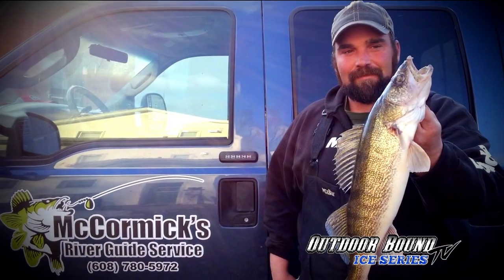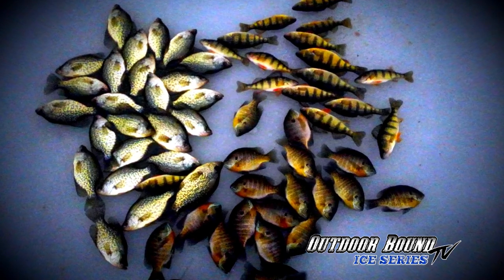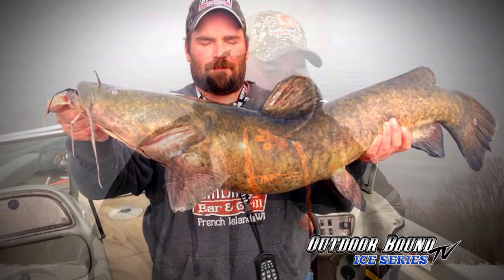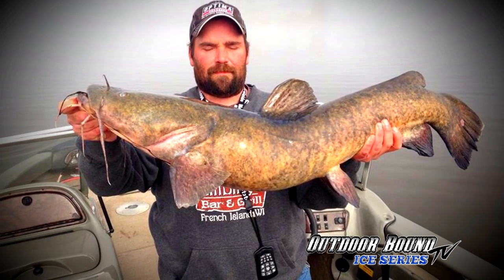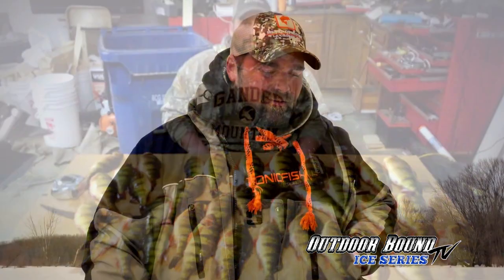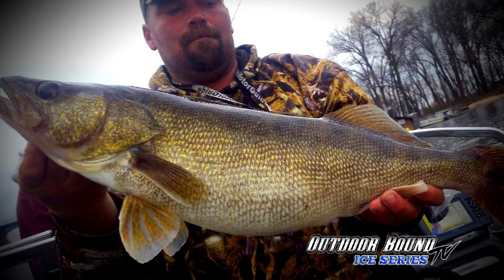In between tournaments I'll be guiding on the river—walleyes, crappies, bluegills, perch, northerns, largemouth bass. In the fall we'll have the championship for the National Walleye Tour, and in October I'll be fishing the National Walleye Championship on Lake Winnebago. There's so much water here that doesn't get fished that all our fish seem to get very healthy. River fish always have plenty of food to eat, so we grow them big here.